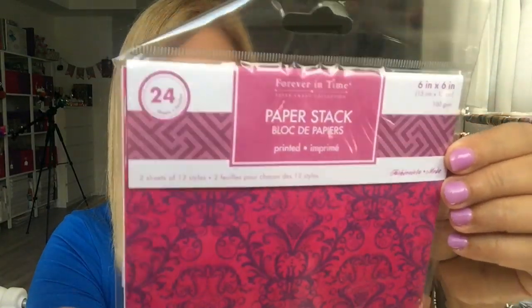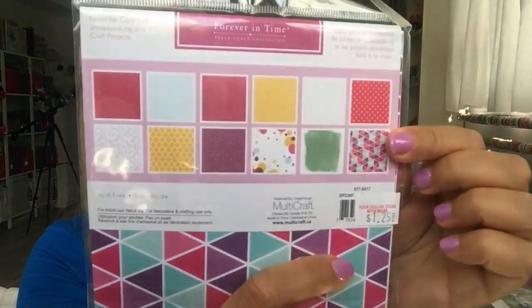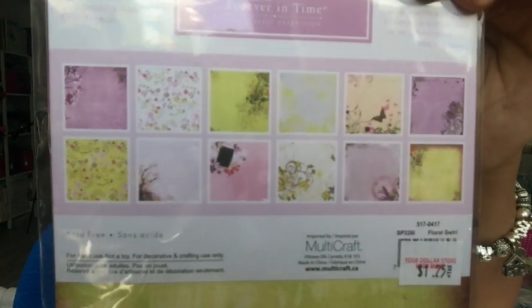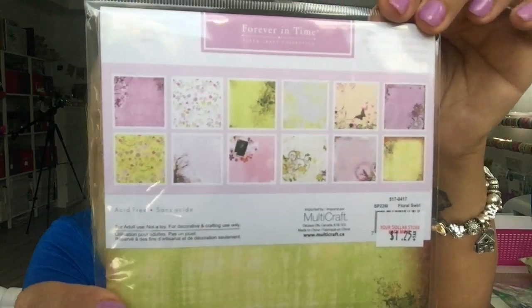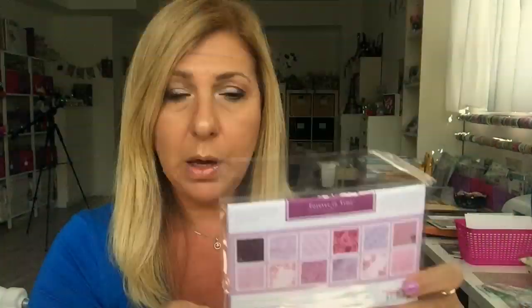I got some paper stacks. I had bought these last year and I love using them as a background on cards. This stack has 24 pieces and these are all the styles that come in — $1.25 is not a bad price. I got another stack too; I love the greens and pinks and purples in here. And then I got a third one as well.